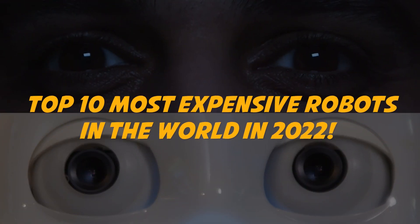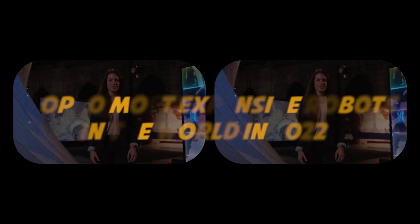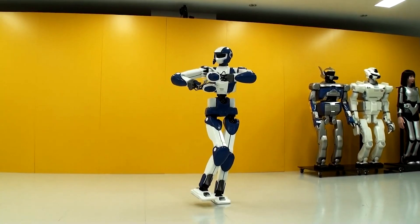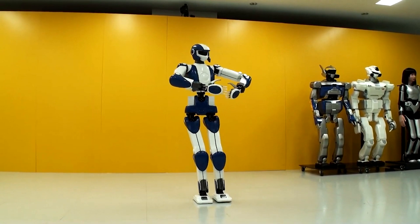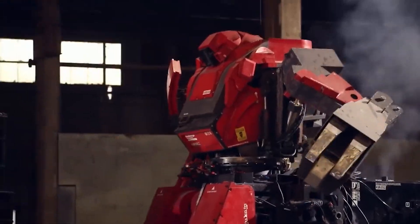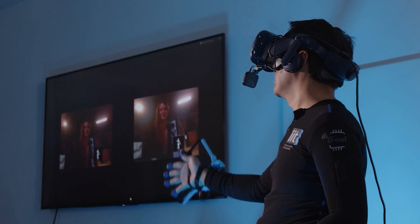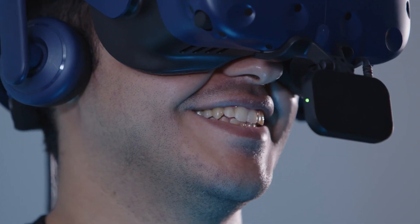Top 10 Most Expensive Robots in the World in 2022. Billionaires are all about working smarter, not harder. Robots can enable them to get more done in less time and with less effort, and it's understandable why we have some super expensive robots available for purchase in the world today, for anyone who can afford them. Let's have a look!